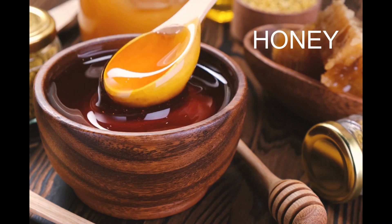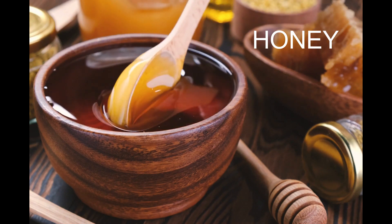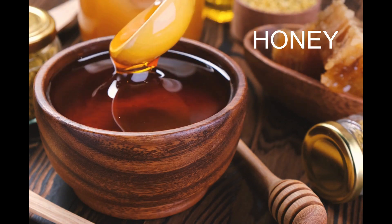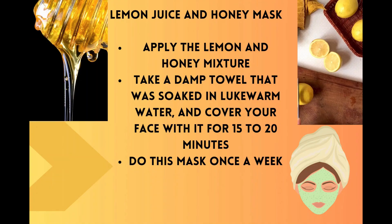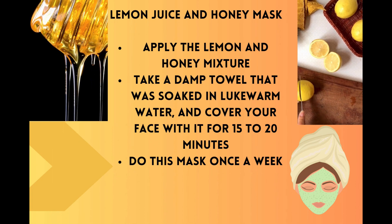Honey is a natural moisturizer and has been found to have skin lightening properties. Mix one tablespoon of honey with a few drops of lemon juice and apply it onto your hyperpigmented areas. Leave it on for 20 to 30 minutes before washing it off with warm water.